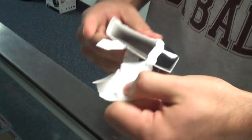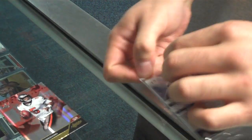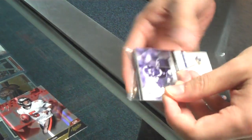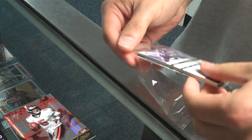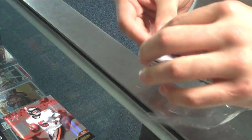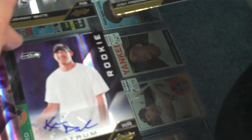And our next pack rather. There we go. Donovan McNabb. And an autograph of Chris Durham.